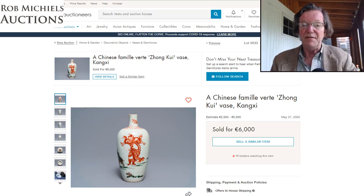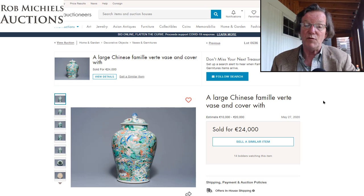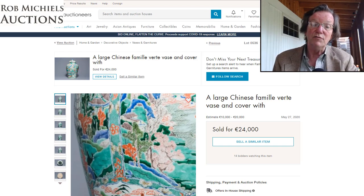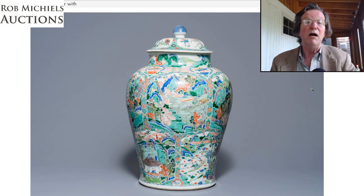Another large Kangxi famille verte vase, estimated at 10 to 20,000 euros, went right through its estimate and ended up selling for 24,000 euros — roughly $25,000. It had very nice enameling, good coloring, and lots of nice overglazed blue enamels. Really attractive.